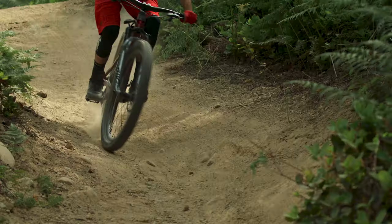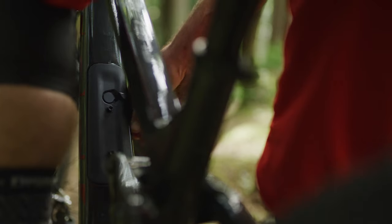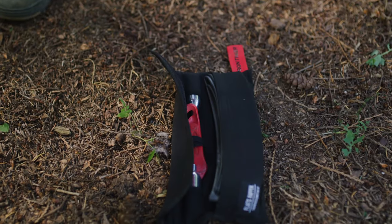Active braking pivot keeps your suspension working when you're on the brakes, when you need it most. You can also store essentials like a tube or tools in the down tube without the extra weight or hassle of a pack.